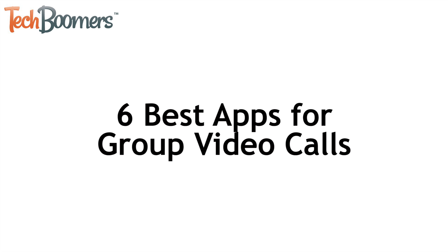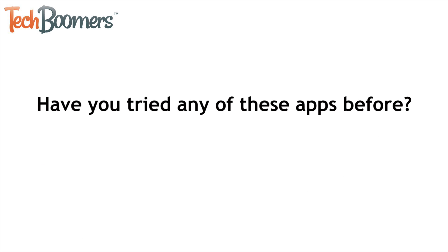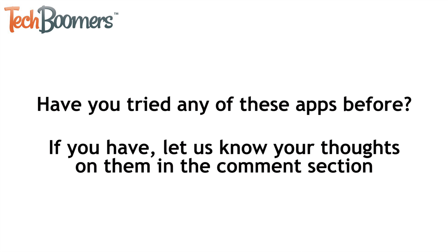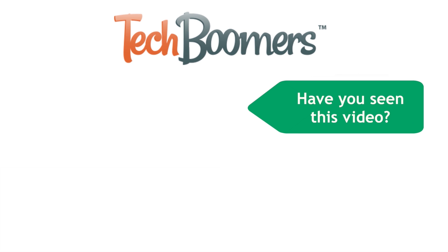Those are all of our recommendations for the best six apps to use for group video calls. Even though FaceTime doesn't offer three-way video calls, we hope one of these apps does the trick for you. Have you tried any of these apps before? If you have, let us know your thoughts in the comment section below. Thanks for watching. If you found this video helpful, we'd love it if you'd click the thumbs up button below. Check out techboomers.com for over 100 free courses on all of today's most popular websites and apps.